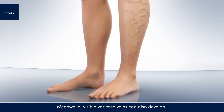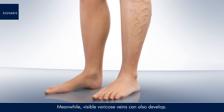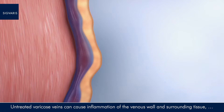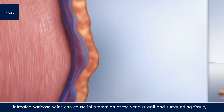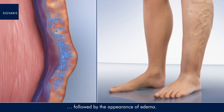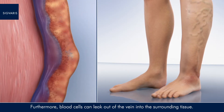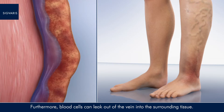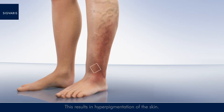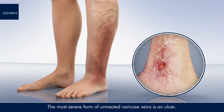Meanwhile, visible varicose veins can also develop. Untreated varicose veins can cause inflammation of the venous wall and surrounding tissue, followed by the appearance of oedema. Furthermore, blood cells can leak out of the vein into the surrounding tissue. This results in hyperpigmentation of the skin. The most severe form of untreated varicose veins is an ulcer.